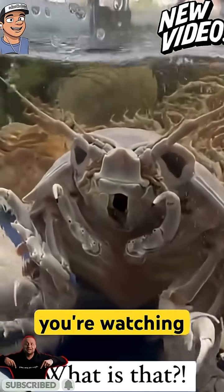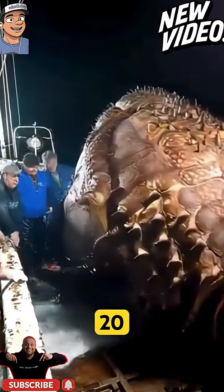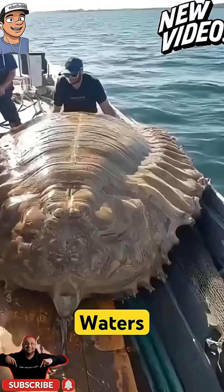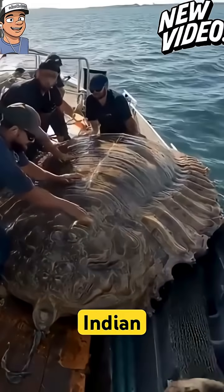This sea animal you're watching now is called the giant isopod — any of the almost 20 species of large isopods in the genus Bathynomus. They are abundant in the cold, deep waters of the Atlantic, Pacific, and Indian oceans.